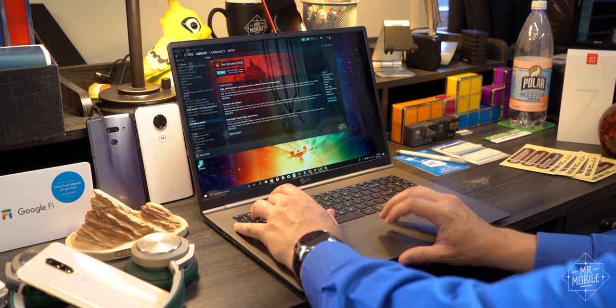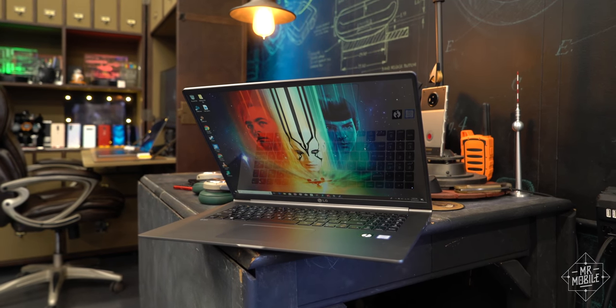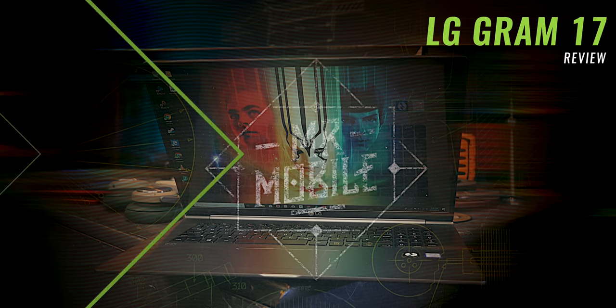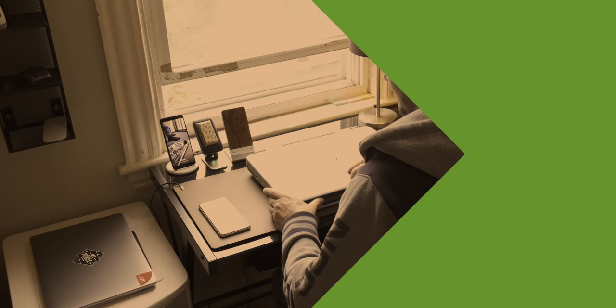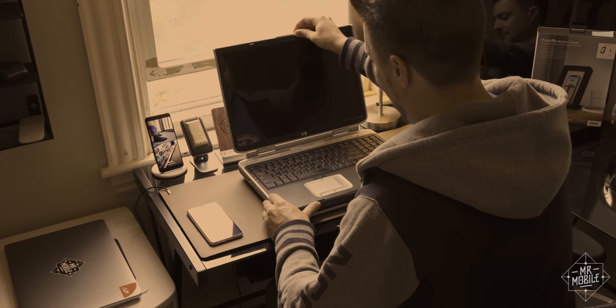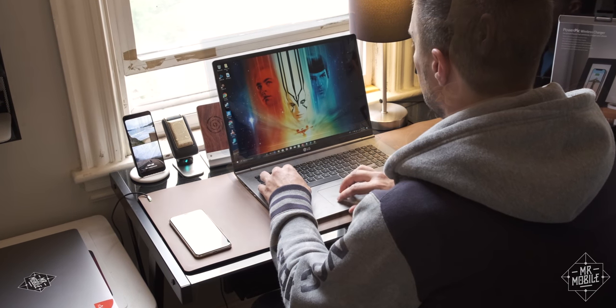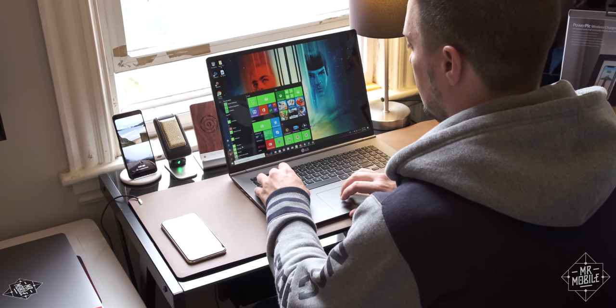This is the LG Gram 17, and it's not just the lightest laptop I've used in a long time — it's also the largest. The last time I carried a 17-inch laptop as my daily, it was this HP monster I bought when I was still in college, and having that huge display back is a real pleasure.